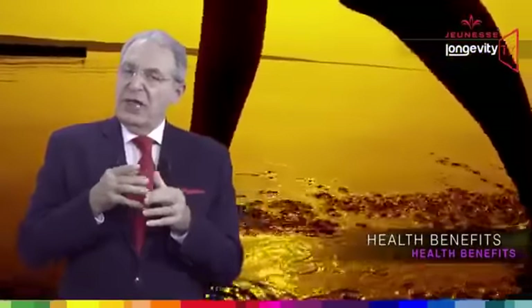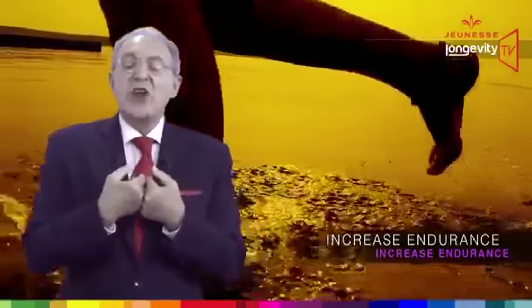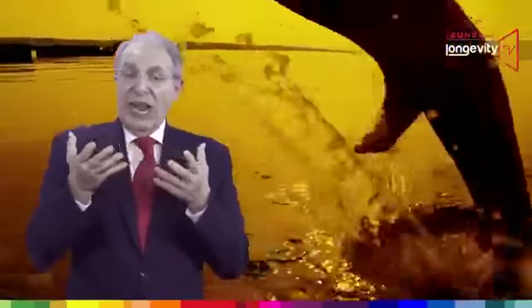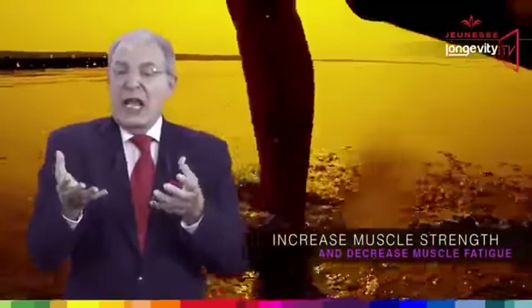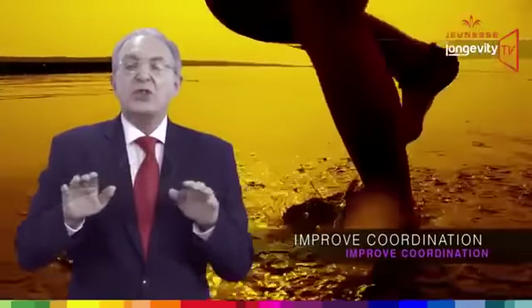Reserve increases endurance. Reserve increases the number of energy-producing mitochondria in muscle cells. It also enhances muscle strength and reduces muscle fatigue, along with improved coordination.